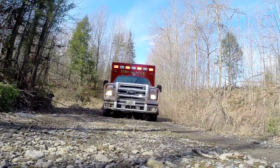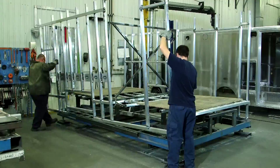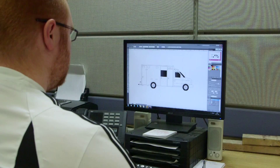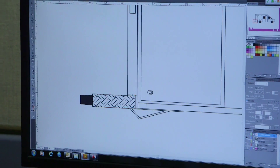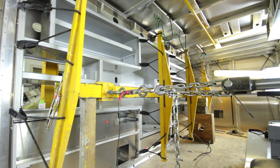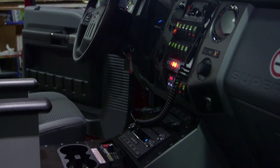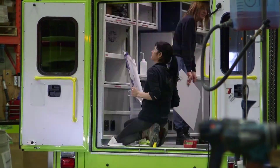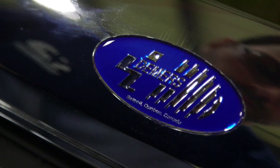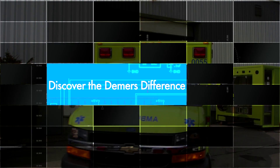For over 50 years, we've been driven by the philosophy that every detail counts toward exceeding your expectations. Our engineering enhancements, improvements, and innovations make our vehicles among the safest on the road. Dollar for dollar, our durable construction, safety elements, exclusive technologies, and innovation combine to provide the best value in the industry. Safer, smarter, and built to last. Discover the Demirs difference.